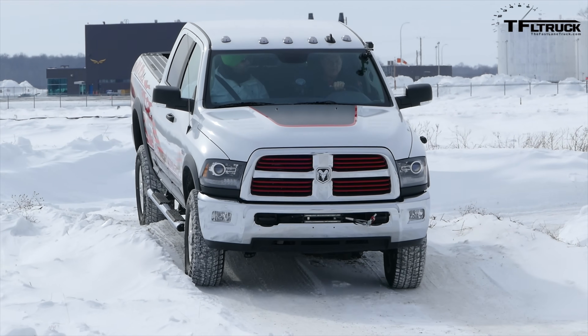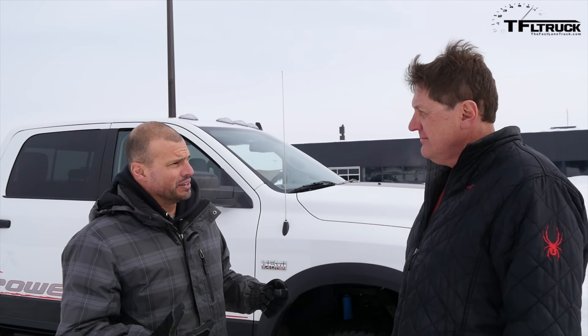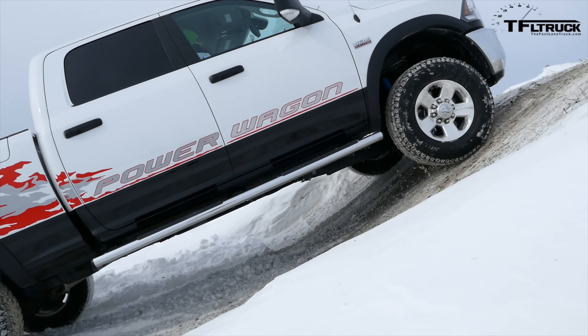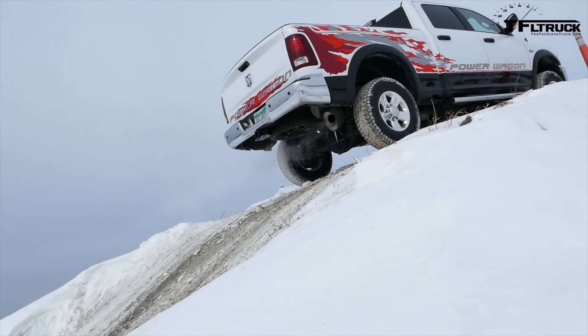What makes this truck different is a couple things. One is the 12,000-pound winch. The other thing that makes it capable is lockers front and rear. Let's start with the transfer case. The transfer case in four-wheel drive has no differentiation — it does not split front to rear. It's not a torque-dividing type system. It is direct drive all the time front to rear, no matter what.